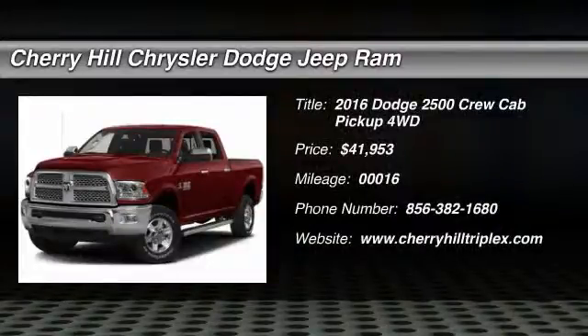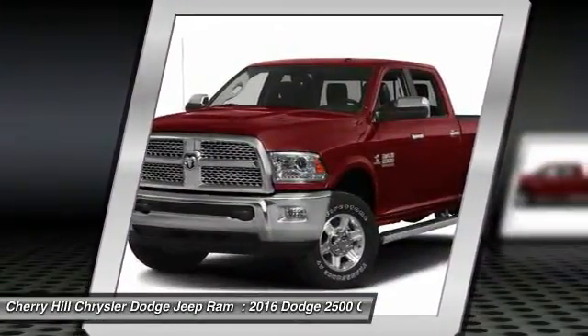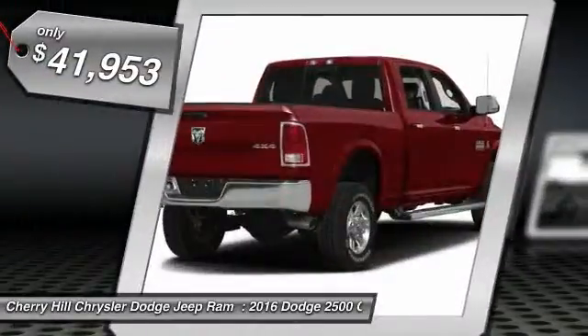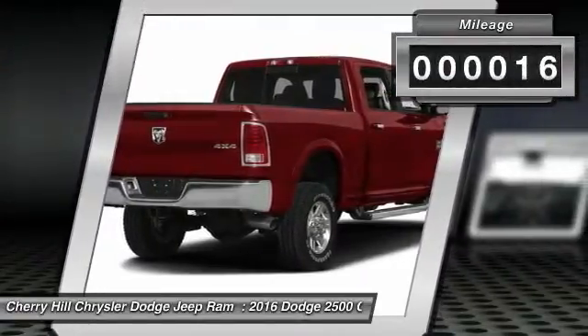2016 Ram Pickup 2500. The Ram 2500 is built with sturdy hydroformed frames and capable four-wheel drive options to handle the toughest jobsite terrain while maintaining a smooth ride, and is priced below $45,000. This vehicle has less than 100 miles.